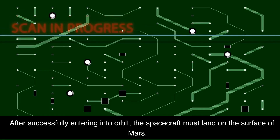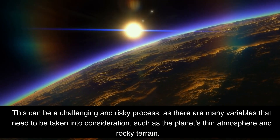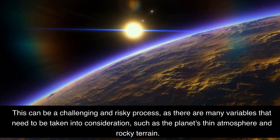After successfully entering into orbit, the spacecraft must land on the surface of Mars. This can be a challenging and risky process, as there are many variables that need to be taken into consideration, such as the planet's thin atmosphere and rocky terrain.